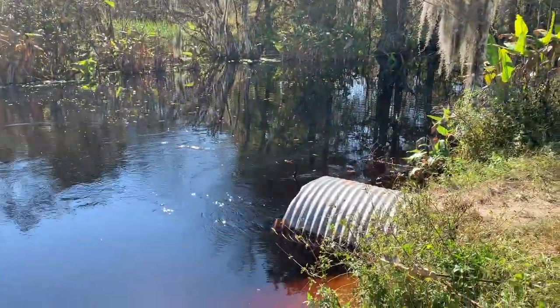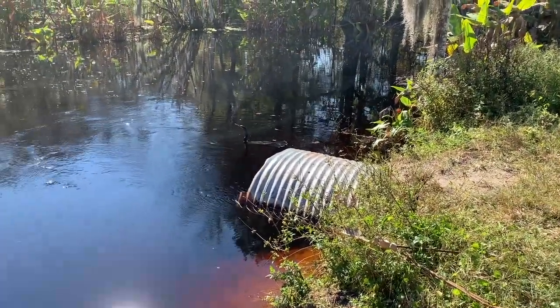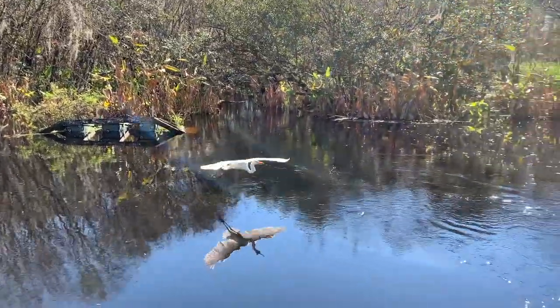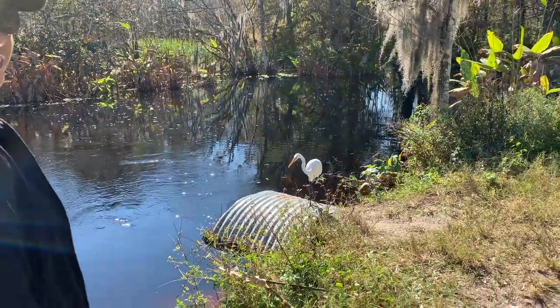There's a bird on the trail, and there's one in the water. How pretty. He's friendly.